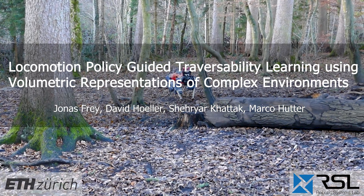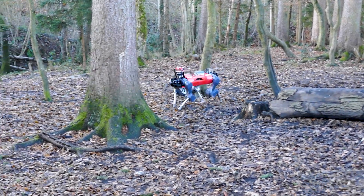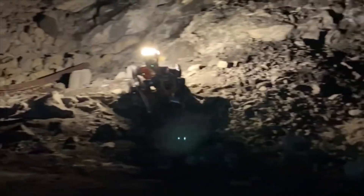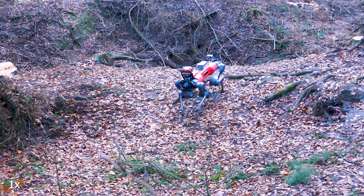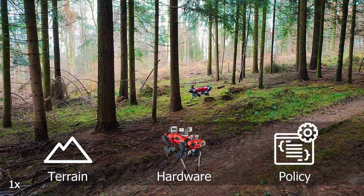We present our work on locomotion policy guided traversability learning using volumetric representations of complex environments. Today, modern legged robots are capable of traversing challenging terrains. Despite this amazing progress, autonomous deployment of such systems is hindered by the problem of estimating where the robot can go safely. For this, it is key to assess the terrain traversability within the robot's surrounding, which depends on the terrain, hardware, and deployed locomotion policy.